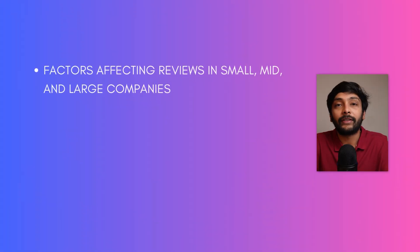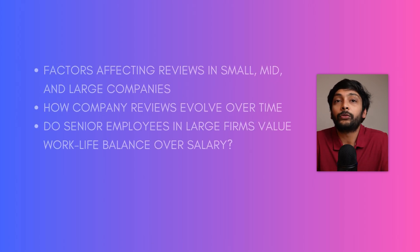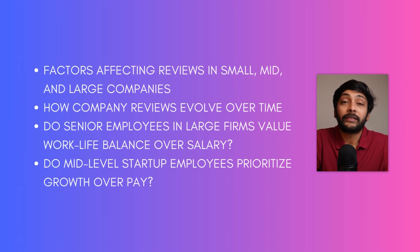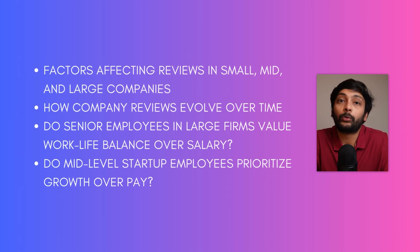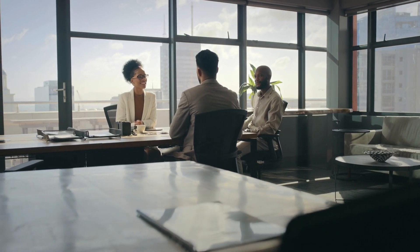Once you have the transformed data, store it in a table and then build a Power BI or Tableau dashboard to answer questions like: what are the factors that affect retention in small, mid-size or large companies? How do company reviews change over a period of five years? Do senior employees in large companies prioritize work-life balance over salary? Do employees in mid-level companies prioritize growth over salary? Assume you're making recommendations to HR teams on how to improve retention rates — whether it's providing more salary, improving growth opportunities or improving the work culture.